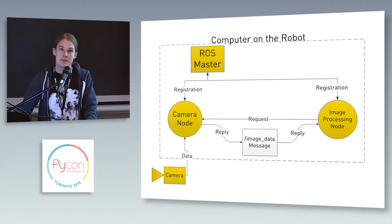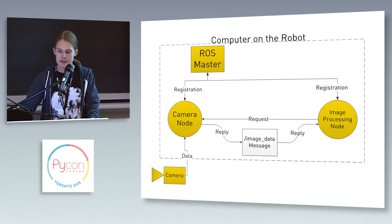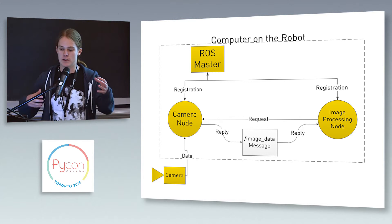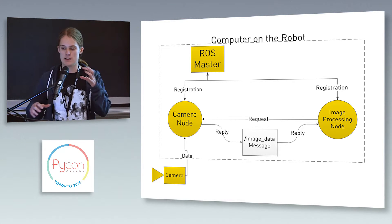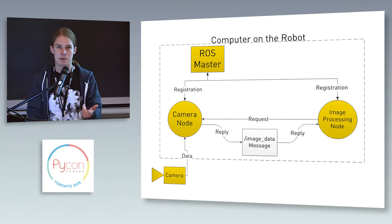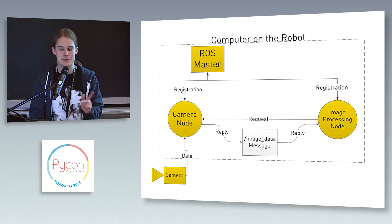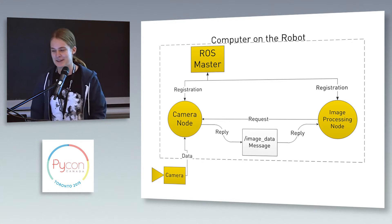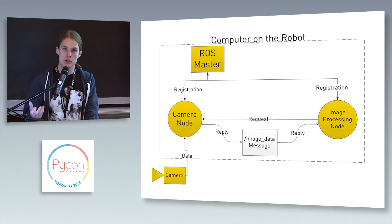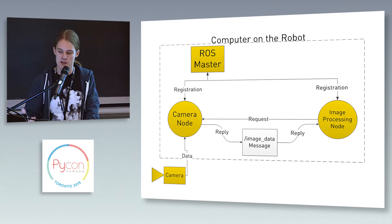At ClearPath we use the Robot Operating System, which is a piece of open source software for Linux. What it does is keep a registration of all of these individual node programs. These node programs can be written in C++, Python, or Lisp, though I have yet to see an actual working node in Lisp. Each of these nodes can publish and subscribe to information going through this ROS master.